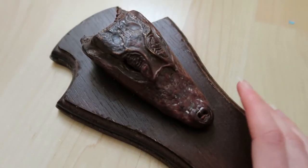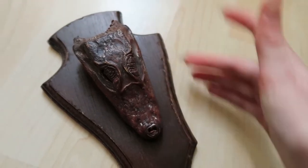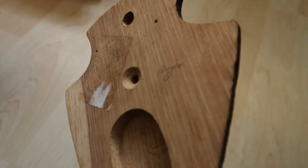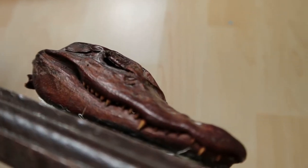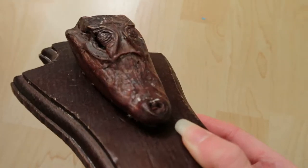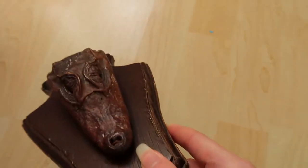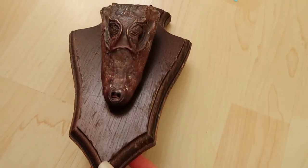This is an alligator head — quite small, maybe about four inches. I wrote 'alligator' on the back so I wouldn't mistake it for a crocodile. I love its little teeth. Alligator heads are quite expensive to get in the UK; I got this one for about £20, which is quite cheap. It's quite old — I found it at an antique shop.